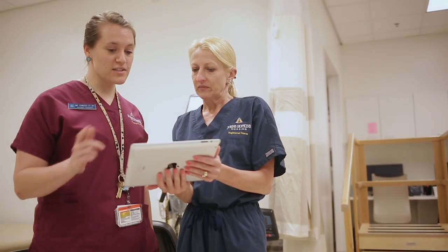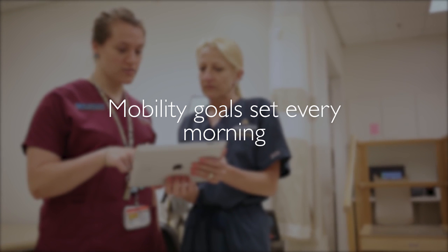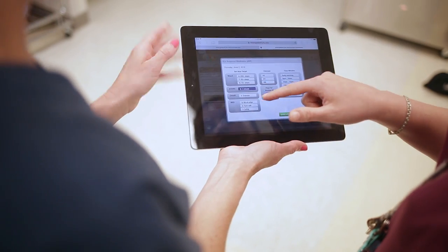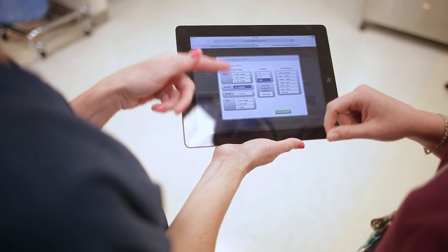I heard you put this program on a tablet — tell me a little bit about that. Every morning we collaborate with the bedside nurse and set a mobility goal for the patient — for example, sitting at the edge of bed — and then we track at the end of the day whether the patient met their goal. It's also a great way to look at progress over time and advance goals, so if the patient sat up yesterday, we try to get them standing today.